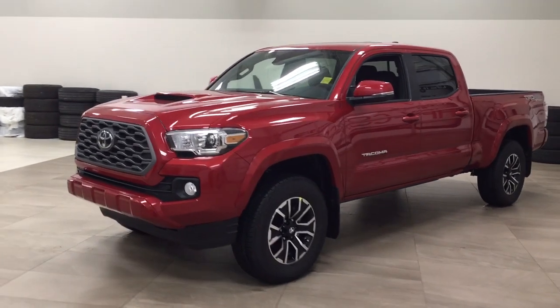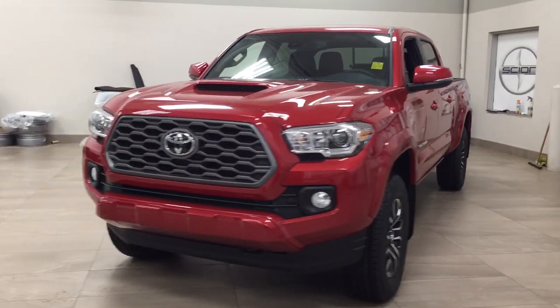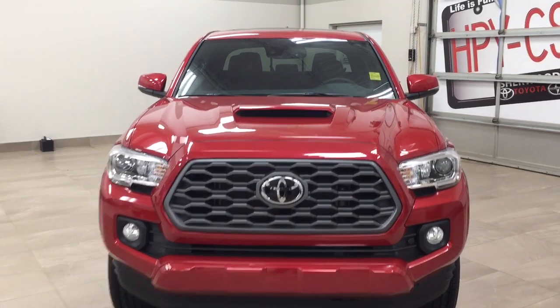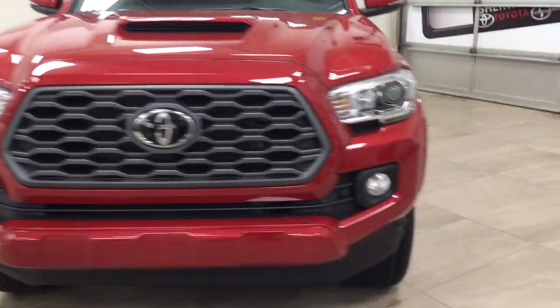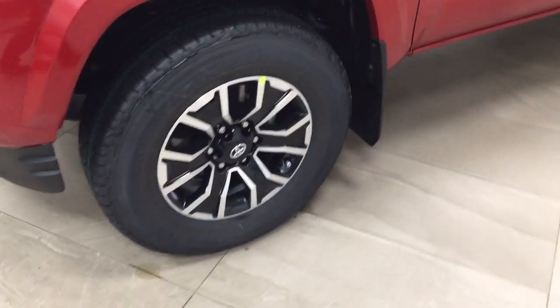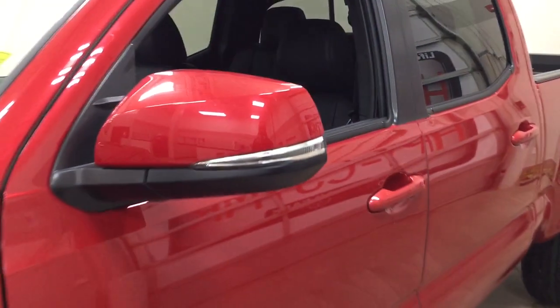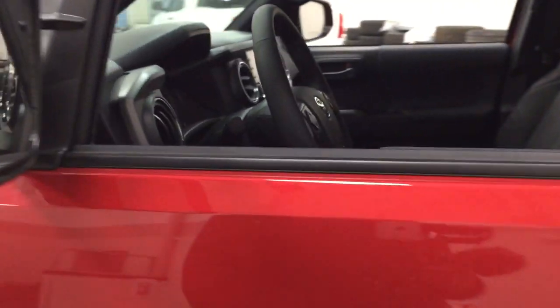A couple of the exterior features you will see on this Sport Premium include its daytime running lights. You also have your fog lamps, hood scoop, and taking a look just over on the side, you have your 17-inch aluminum alloy wheels. You also have your integrated signal lamps, foldable mirrors, and heated mirrors.